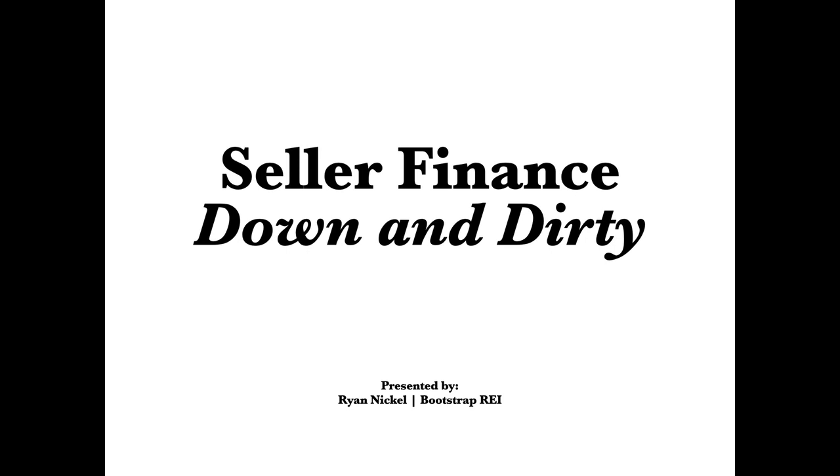Hey there and welcome to Seller Finance Down and Dirty. I'm Ryan Nickel with Bootstrap REI and I'm going to share with you what I know about real estate investing and how to do it with seller financing.